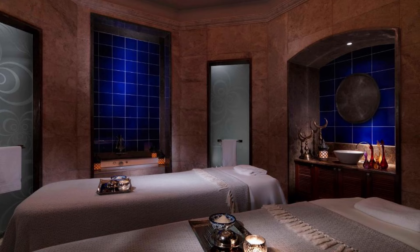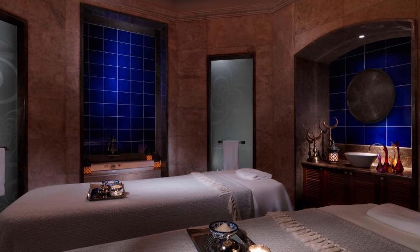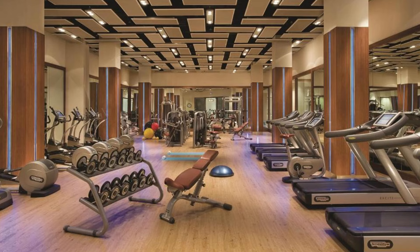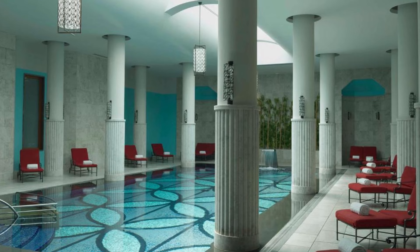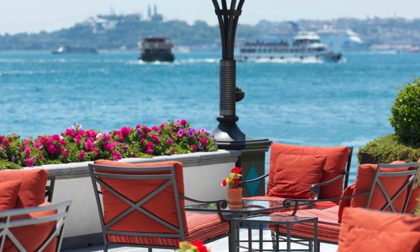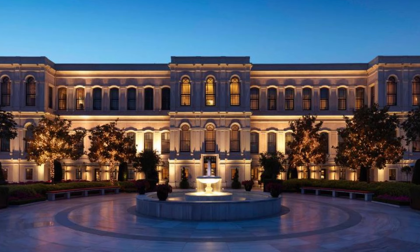On-site amenities include free Wi-Fi and private parking. Each air-conditioned room is tastefully designed with quality furniture, and includes an iPod docking station and a flat-screen TV with satellite channels. There's also a minibar, a safety deposit box, and a desk. Aqua Restaurant serves Mediterranean cuisine, with Italian and Turkish delicacies, on its patio overlooking the Bosphorus. Breakfast is served in a buffet format with international flavors.